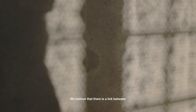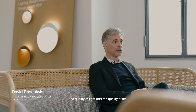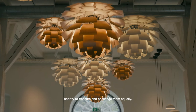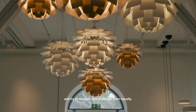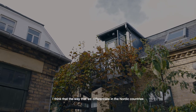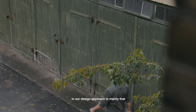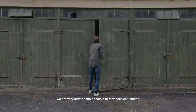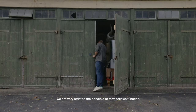We believe there is a link between the quality of light and the quality of life. We seek the balance between design and light and try to treasure and challenge them equally. I think the way we differentiate in the Nordic countries in our design approach is mainly that we are very strict to the principle of form follows function.